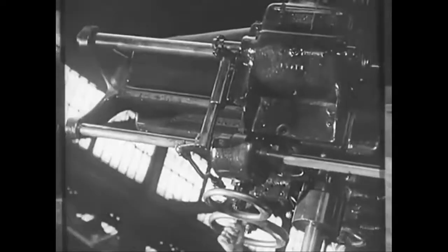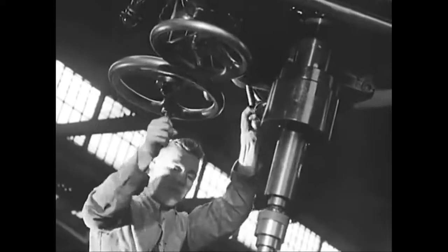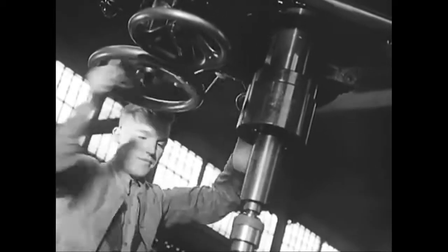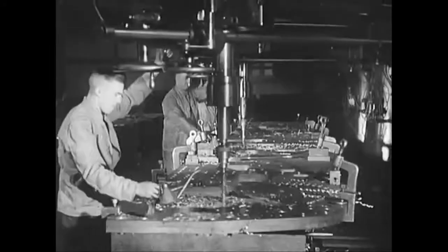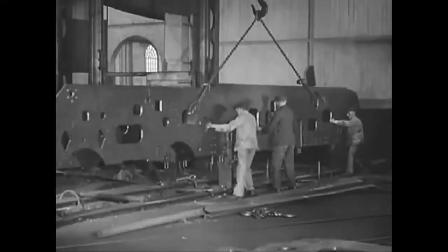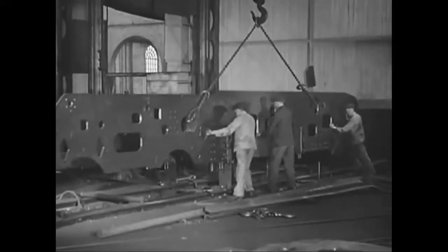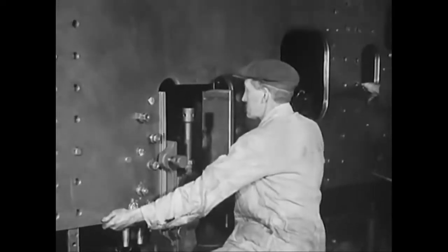This slotting machine eats through ten plates at a time. Drilling the plates to take the various rivets and bolts is done by a multi-boring machine. Cutting, slotting, drilling and the final trimming reduces the weight from three tons to two and a quarter. Now the plate is guided into position alongside its twin.